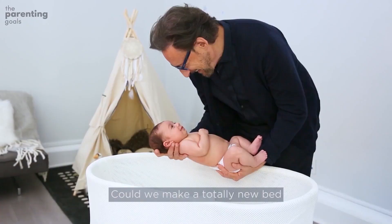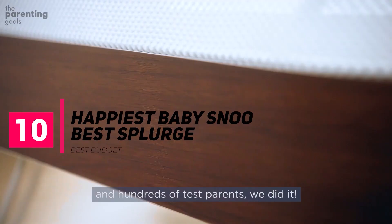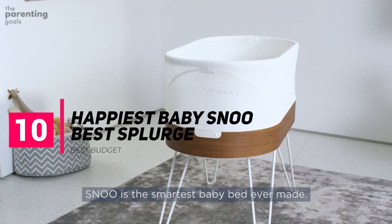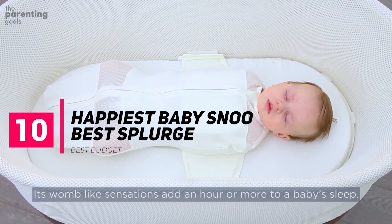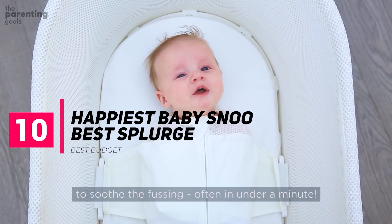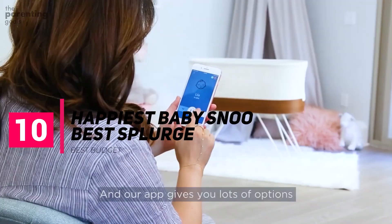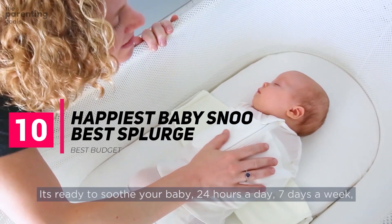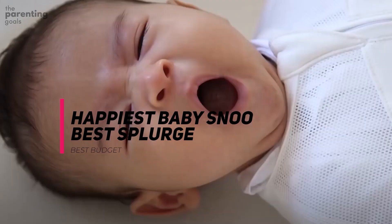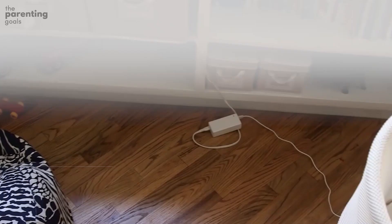Happiest Baby SNOO Smart Sleeper Bassinet. When money is no object and you want to channel that retro mid-century vibe in your home, the Happiest Baby SNOO Smart Sleeper Bassinet claims to improve your baby's sleep times by as much as one to two hours, thanks to the constant motion it creates. It also includes intuitive technology that automatically increases or decreases the motion or white noise based on your baby's cries. This is the only bassinet in our guide that comes with an app allowing you to control vibrations and white noise volume from your phone. However, every baby's sleep habits are different and for some parents, the promise of longer sleep times didn't happen. It's also a hefty price tag for a short period of use.